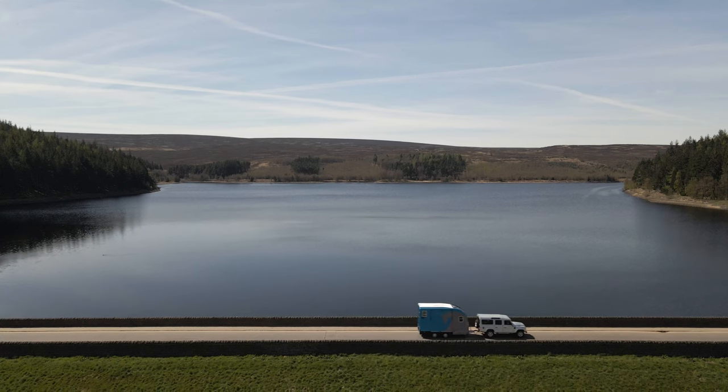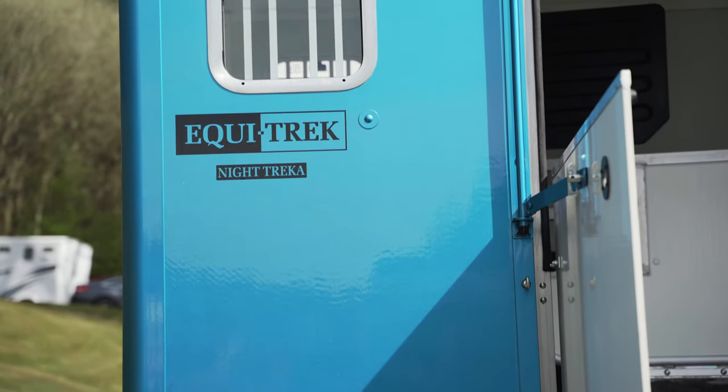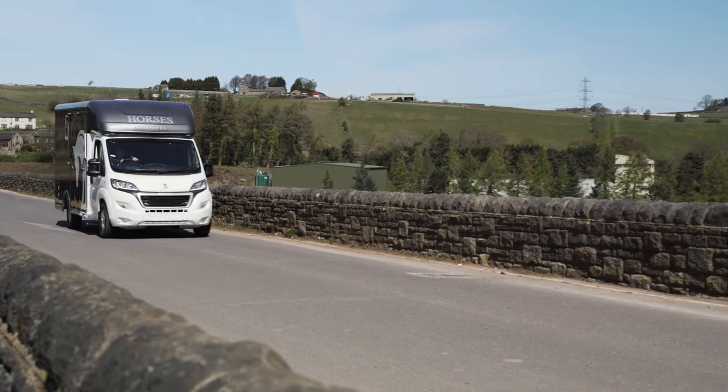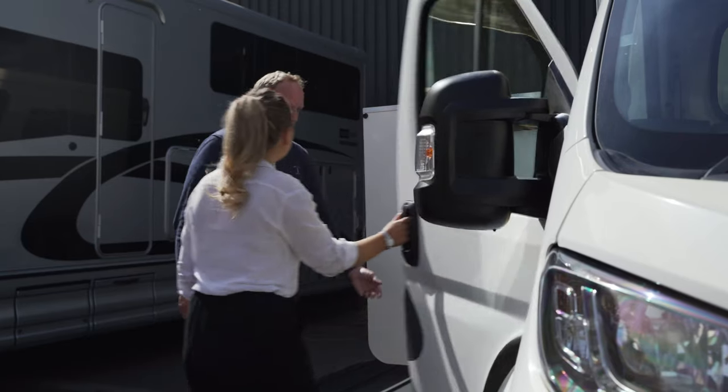One of our most popular trailers for hire is the Night Trekker, which provides rear-facing travel for two large horses and overnight living accommodation. The Equinox is a compact and easy-to-drive horse box, which can be driven by anyone with a standard car licence.